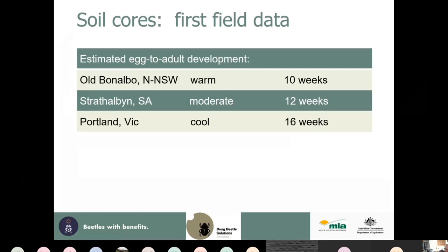Egg-to-adult development time varies significantly by location. In warmer northern districts it takes about 10 weeks; Strathalbana took 12 weeks; Portland in Victoria took 16 weeks; and northern Tasmania took about 20 weeks. This means in northern New South Wales, beetles emerging in August-September become adults well before Christmas, whereas in Portland and northern Tasmania we wait until late summer.